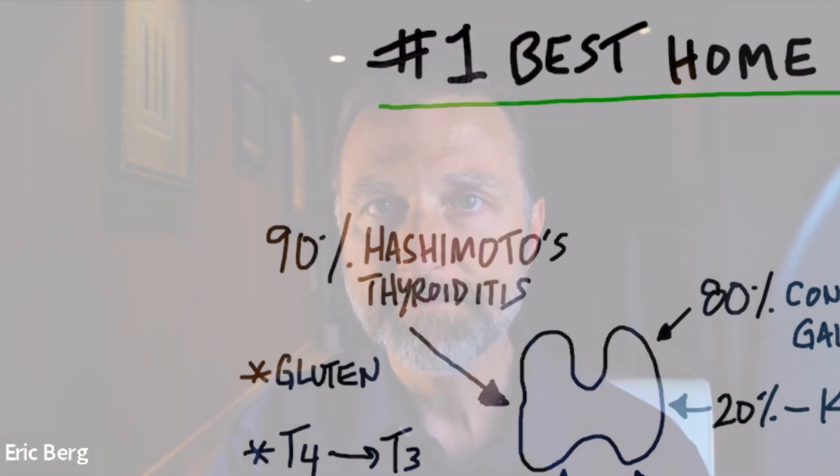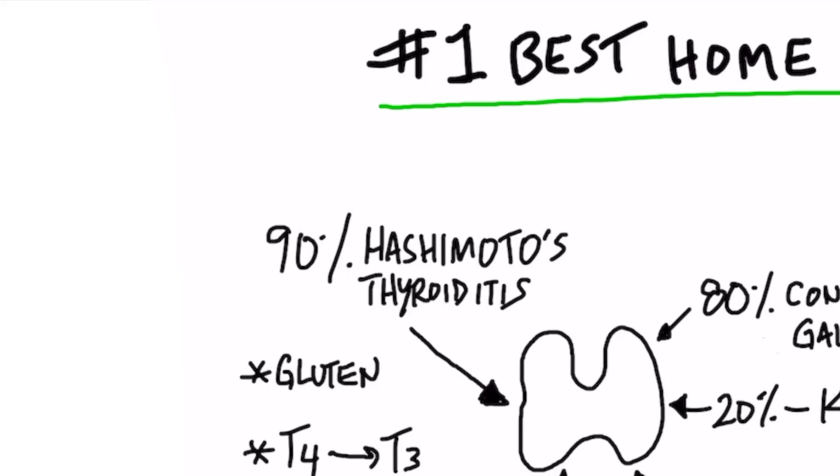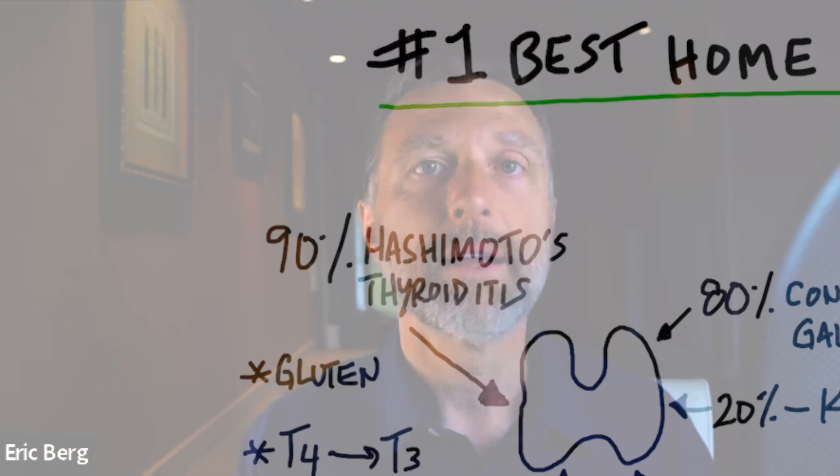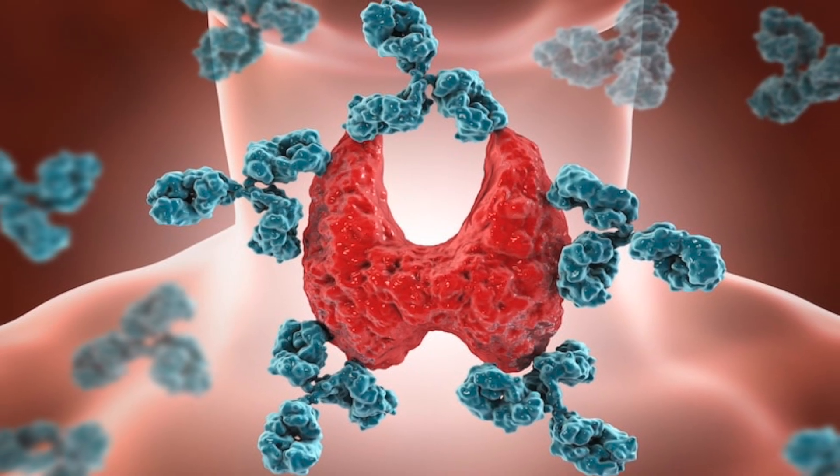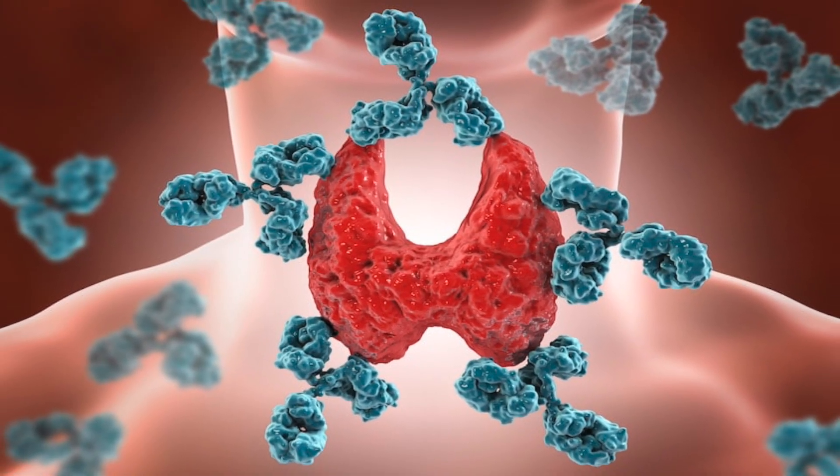Number one: Hashimoto's is behind 90% of all cases when you're talking about a hypothyroid situation. Only 10% are caused by something else. So this autoimmune disorder, Hashimoto's, is extremely common.